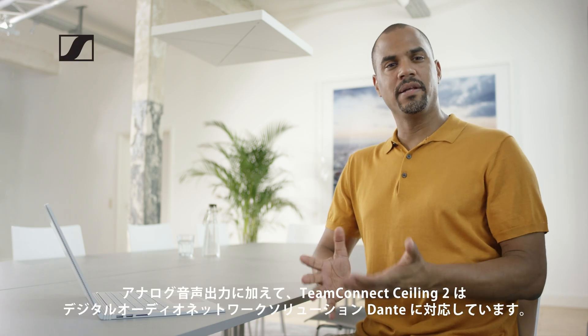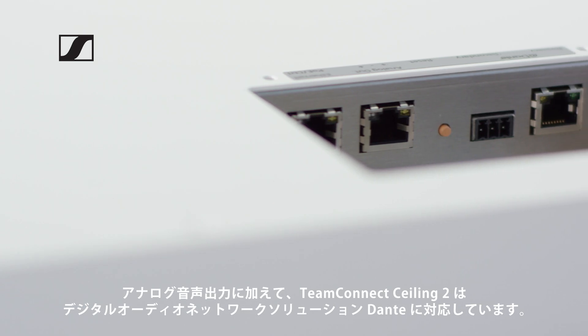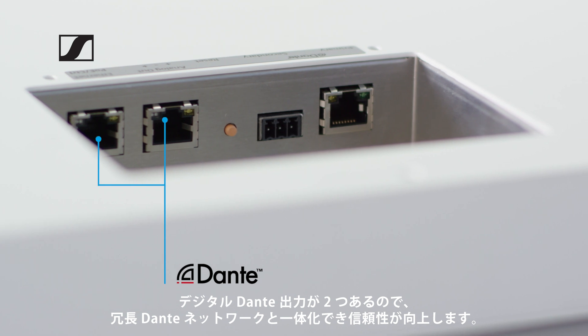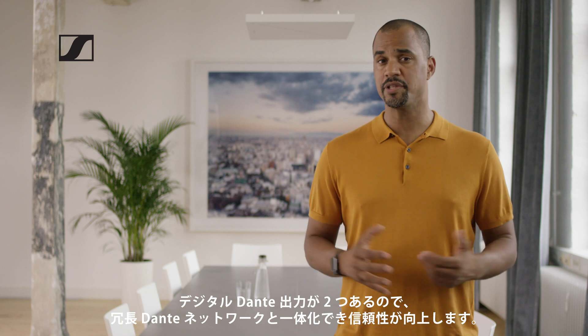In addition to an analog audio output, the TeamConnect Ceiling 2 supports the digital audio network solution Dante. Because it comes with two digital Dante outputs, it can be integrated into a redundant Dante network, which increases reliability.